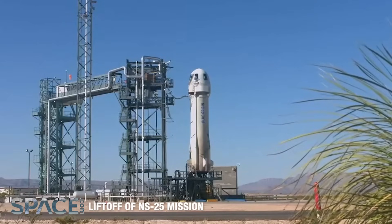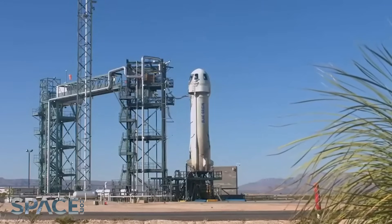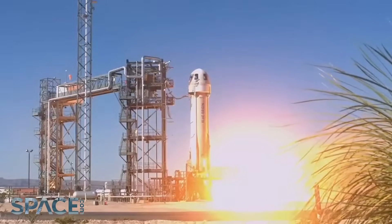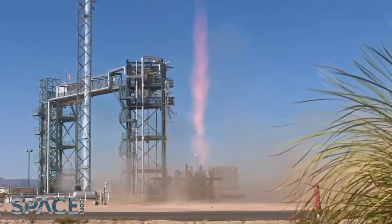Eight, seven, six, five, four — command engine start — two, one, zero — ignition, start. And liftoff. New Shepard has cleared the tower!